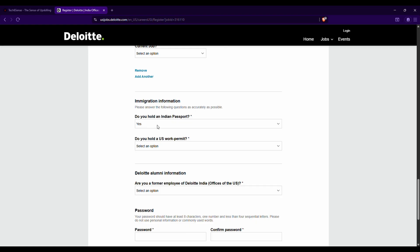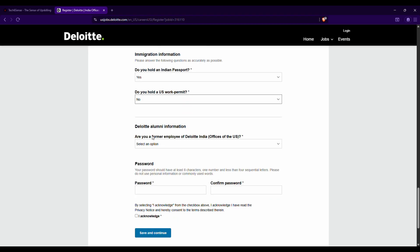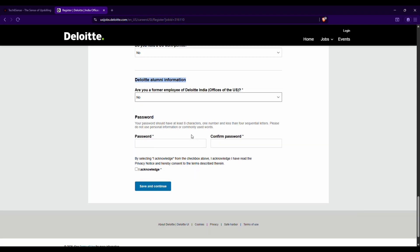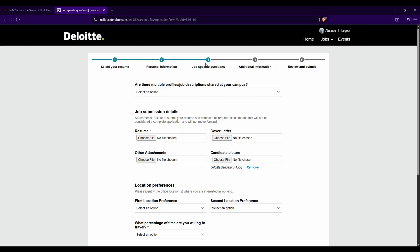Answer whether you have an Indian passport — Yes or No based on your situation. Also answer whether you hold a US work permit — in most student cases, No. Answer whether you are a former Deloitte employee — as a student, this will be No. Then set your password, confirm it in the confirm password field, check the terms and conditions checkbox, and click 'Save and Continue.'